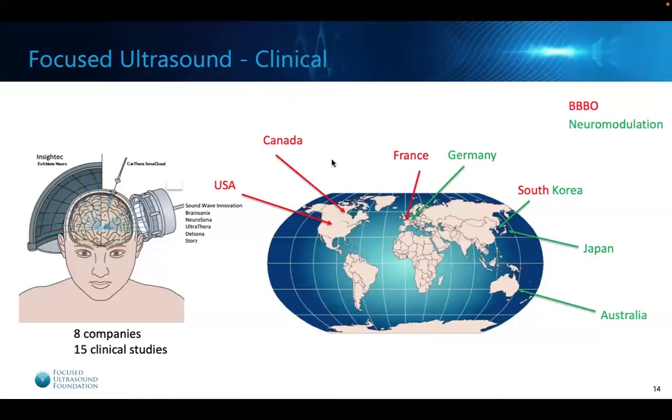Overall, there are now multiple sites throughout the world conducting clinical studies: those in red doing blood-brain barrier opening, and those in green doing neuromodulation. There are eight companies in the space using different types of machines — some MRI-guided like the Insightec machine, some implanted in the skull like the Carthera machine, and numerous neuronavigated systems that upload an MRI scan into a computer interface and use optical guidance to move the transducer around the patient's head. There are 15 clinical studies that have either been completed or are ongoing.